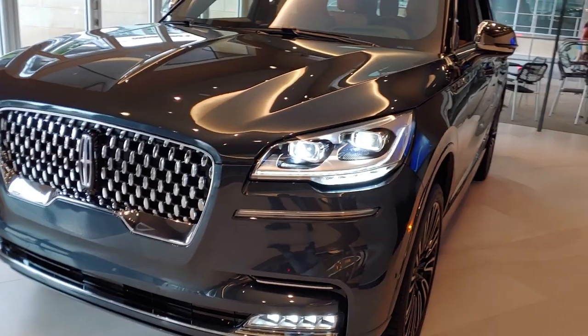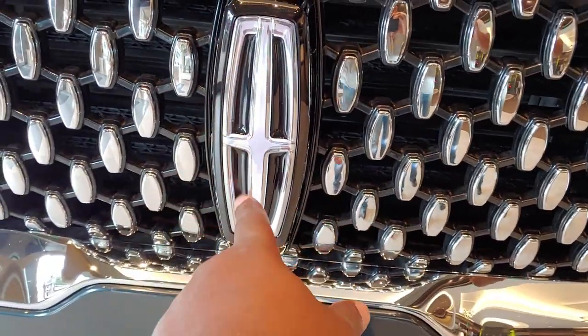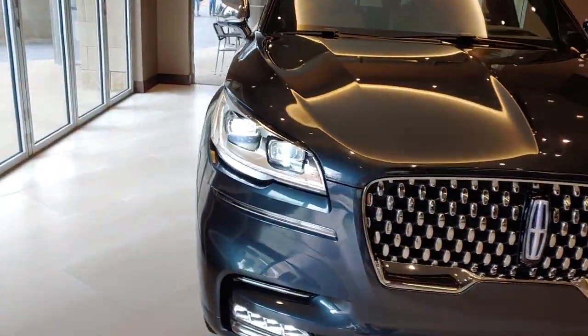The grille, the lights — you can see the Lincoln symbol here, and then they've got the Lincoln symbol here that glows. It's gorgeous, gorgeous, gorgeous.